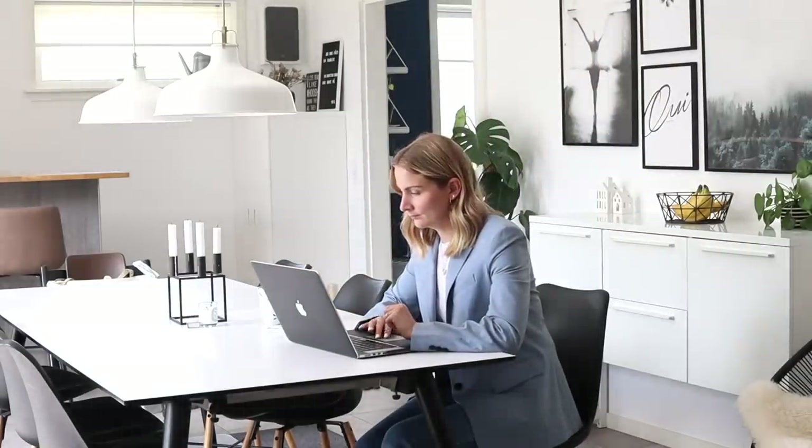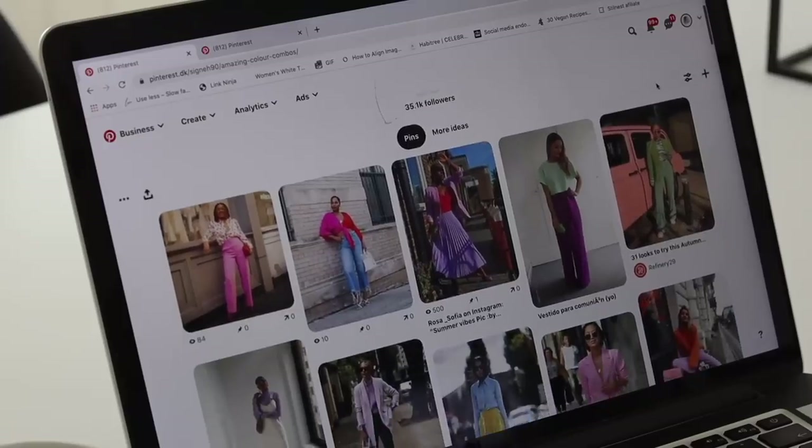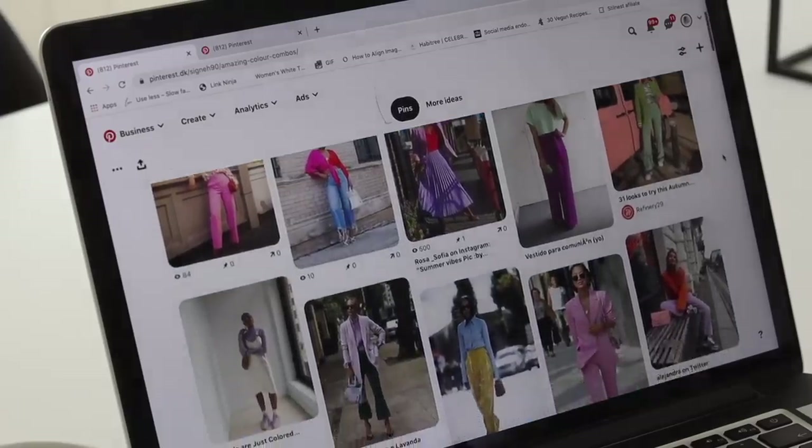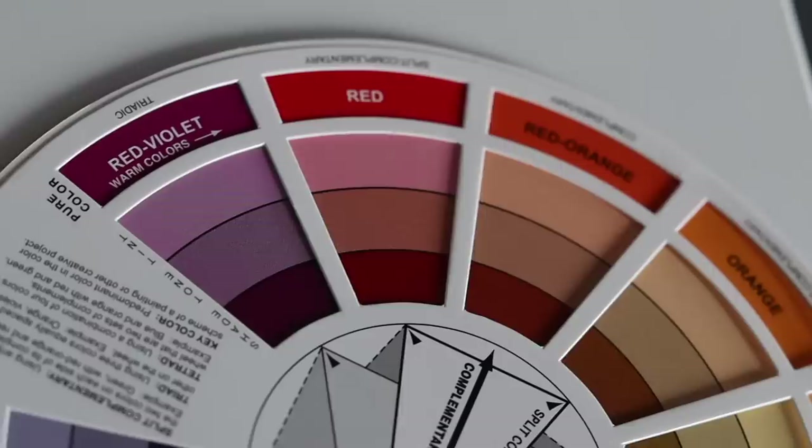A client asked me a while back what would happen if she wore a color that wasn't in her palette — that theoretically didn't suit her. And the answer is nothing. Nothing bad is going to happen. It's not rocket science. It's simply a styling tool to help you narrow down some of the endless color possibilities out there, but also to help you find some power colors that really bring out the best in you.